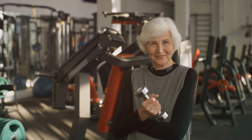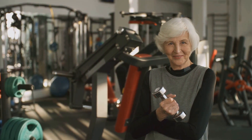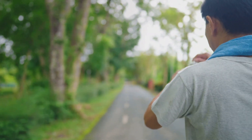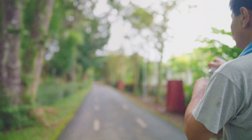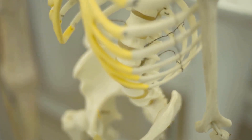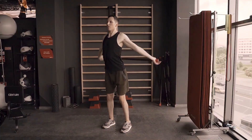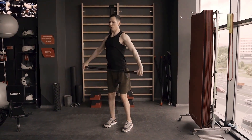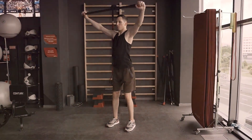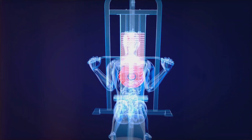Exercise plays a vital role in maximizing bone density. Weight-bearing exercises such as walking, running, and dancing force the body to work against gravity. This mechanical stress stimulates osteoblast activity, promoting bone formation and increasing bone density. Resistance training — like lifting weights or using resistance bands — applies stress to bones through muscle contractions, stimulating bone remodeling and increasing bone strength.